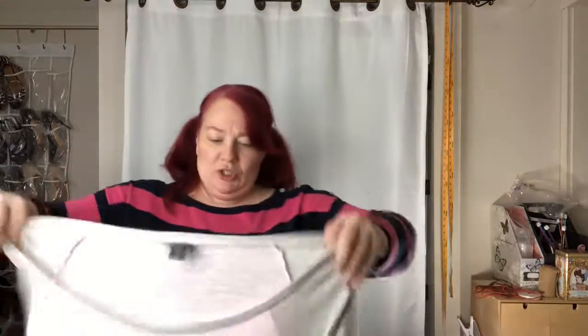So whatever — this is Torrid size two, which translates to a 2X pretty well. It's gray and light pink, kind of like a baseball tee almost. Very cute, very lightweight. It's a little sheer — you'd have to wear a cami underneath.